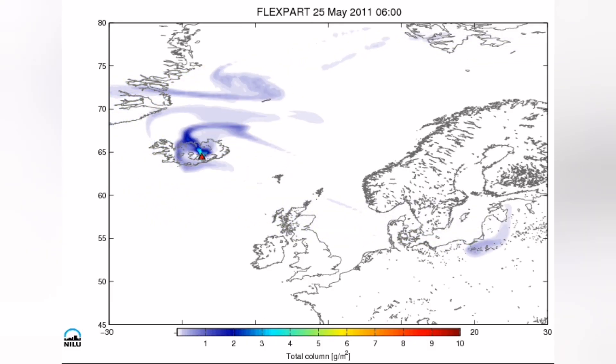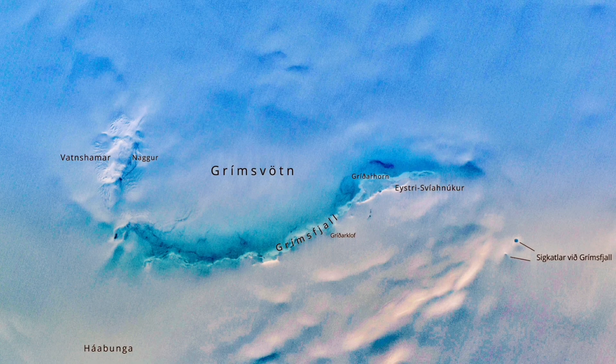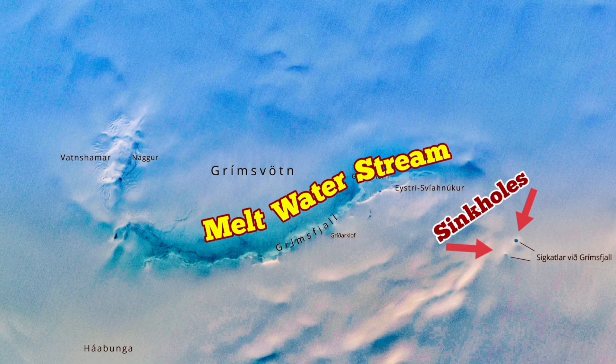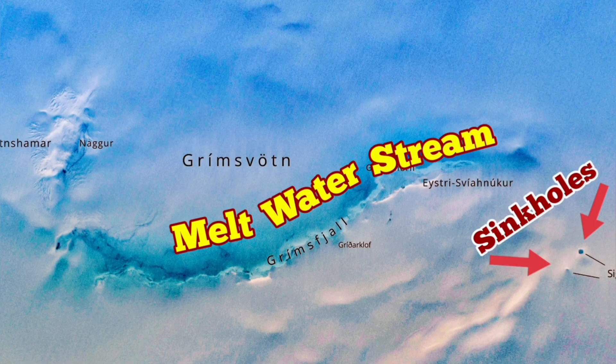We have seen this in 2011-2013, and now we have another melting event — two sinkholes have formed there. These sinkholes are each 10 meters wide, quite large for an area where there should not be any liquid water or holes formed by liquid water. Sinkholes mean water is in liquid form dissolving the ice, and a stream of melt water can be seen in this satellite image — amazing.